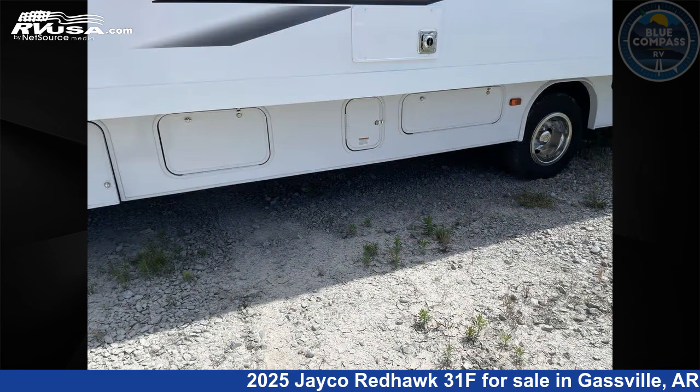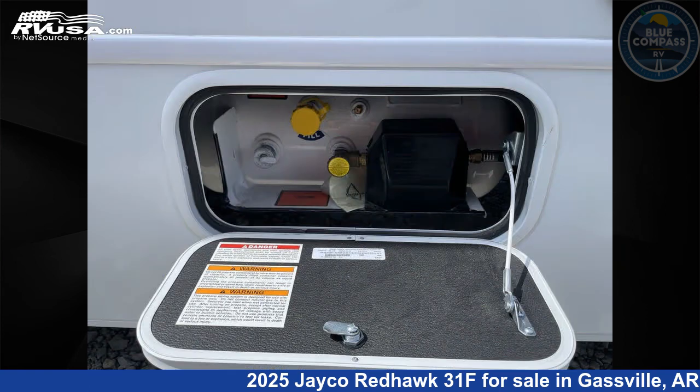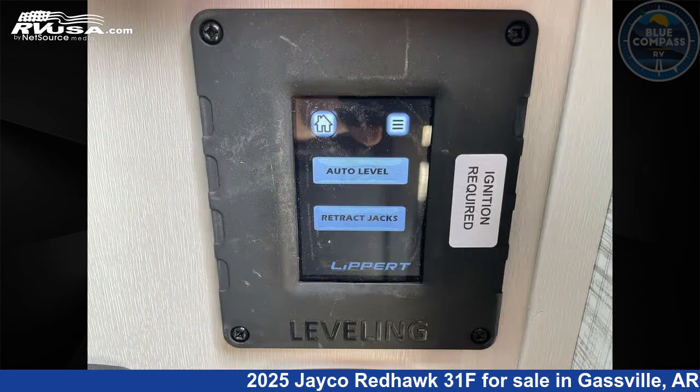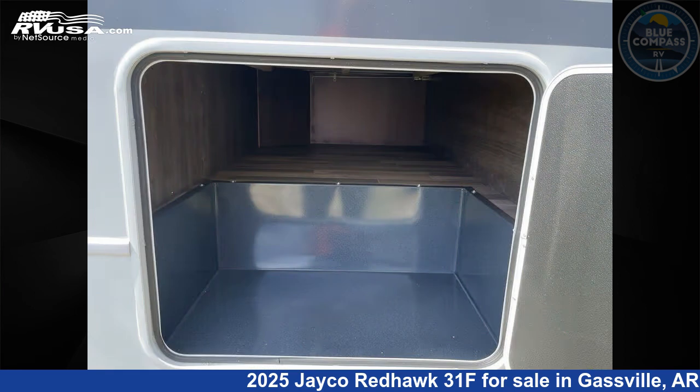This 2025 Jayco Redhawk 31F is built on a Ford E450 chassis. Remember, this is an AI generated video of one of thousands of classified listings on RVUSA.com. If you're interested in this unit, visit the link in the video description to view more photos and the current price, or reach out to the seller.